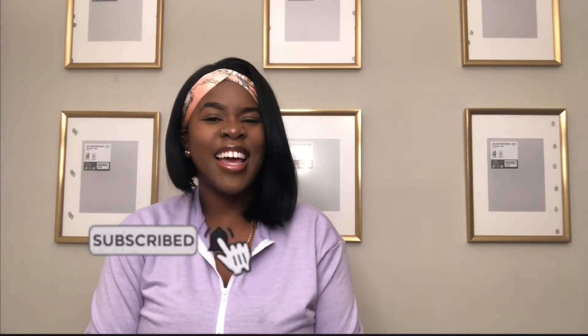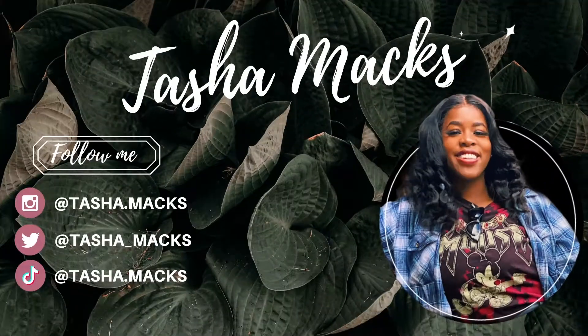Hey all and welcome back to my channel. If you're new here, welcome. If you've been rocking with me for a minute now, welcome. If you haven't already done so, be sure to subscribe to my channel, like this video, and share with your friends and family. Turn on post notifications so you don't miss out on any of my content — I post new videos every Friday evening.